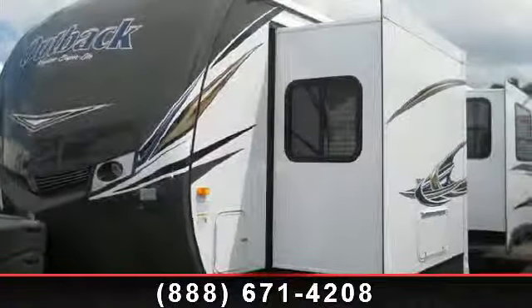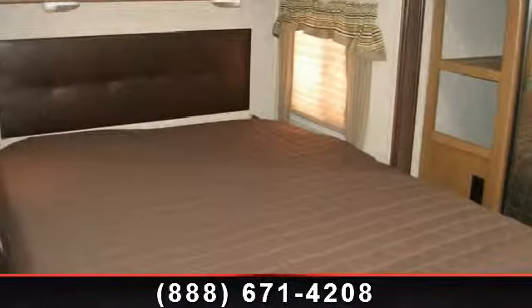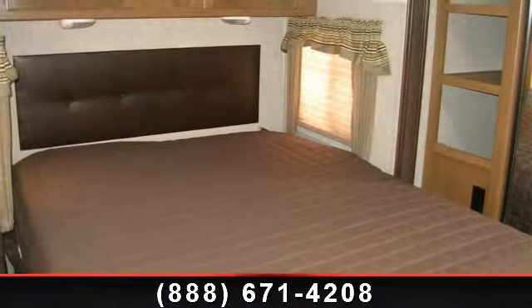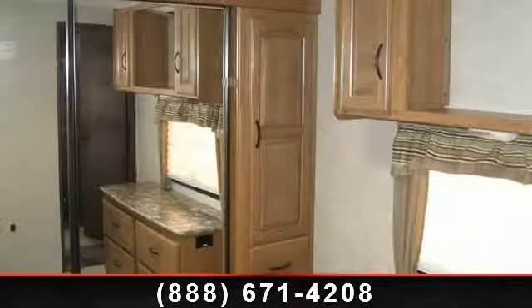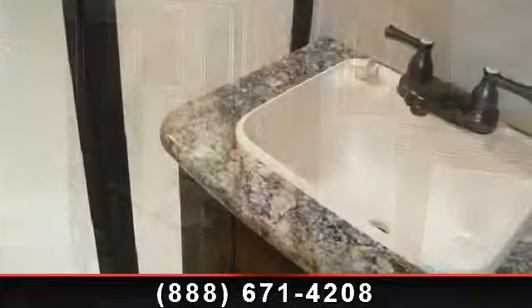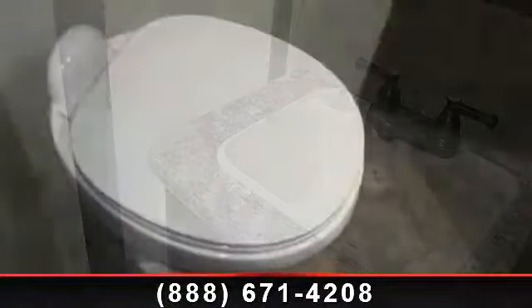Begin an adventure with this 2014 Keystone Outback 277RL. Whether you are planning on vacationing, adventuring, or just relaxing, this travel trailer does it all. This unit is perfect for those looking to maximize fuel efficiency but maintain all of the conveniences of a well-appointed, feature-packed RV.